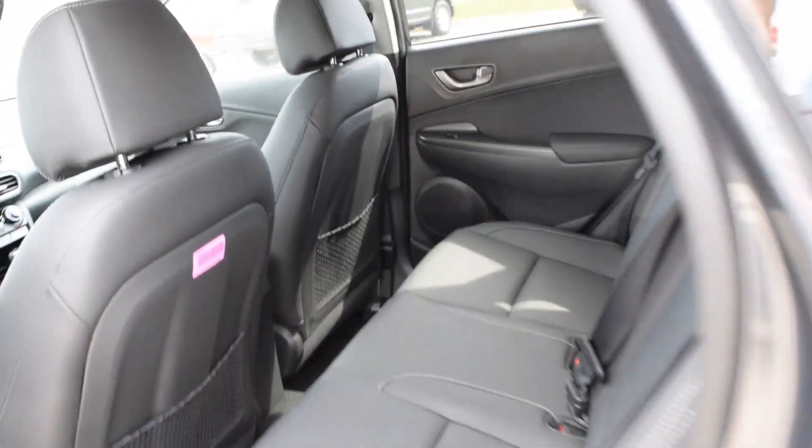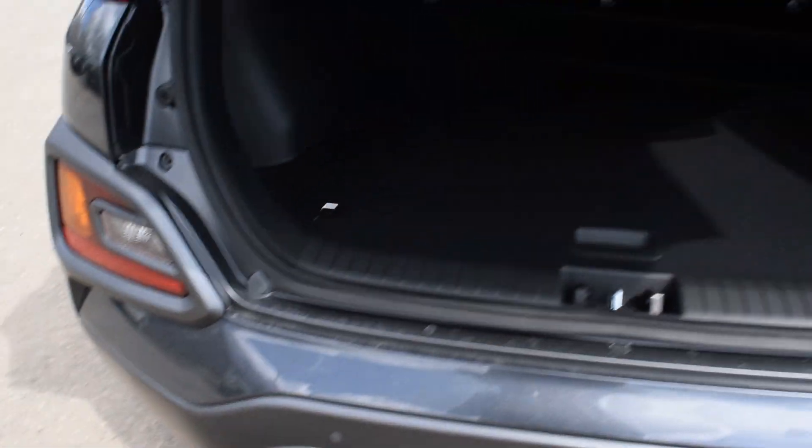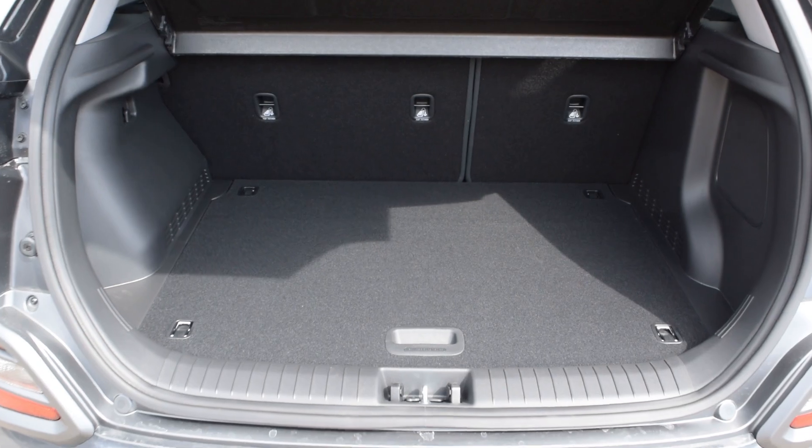Let's hop in the back and open the trunk. Those seats do fold down for extra room. Lift this up — spare tire. And you do get this nice privacy cover right here.